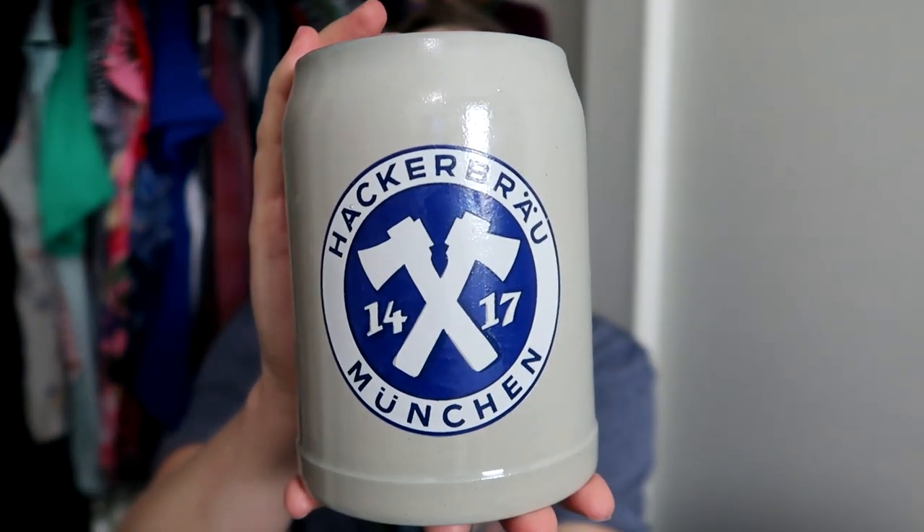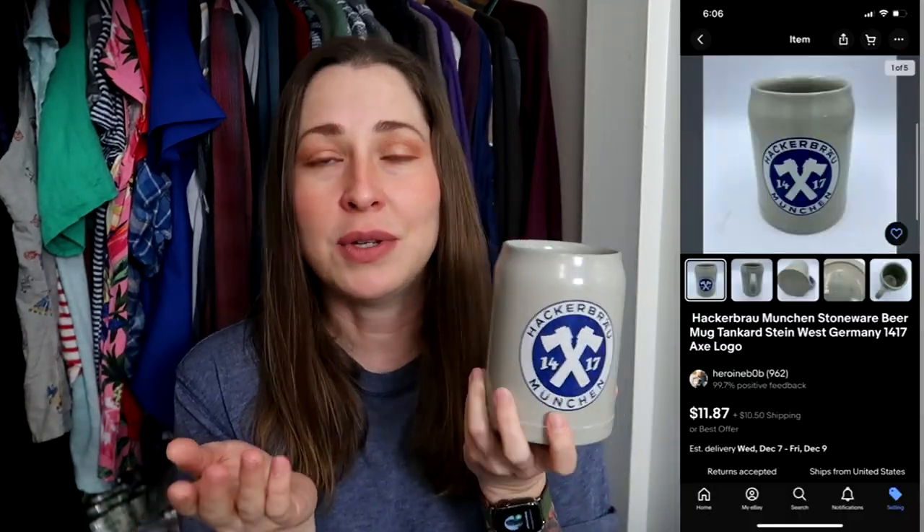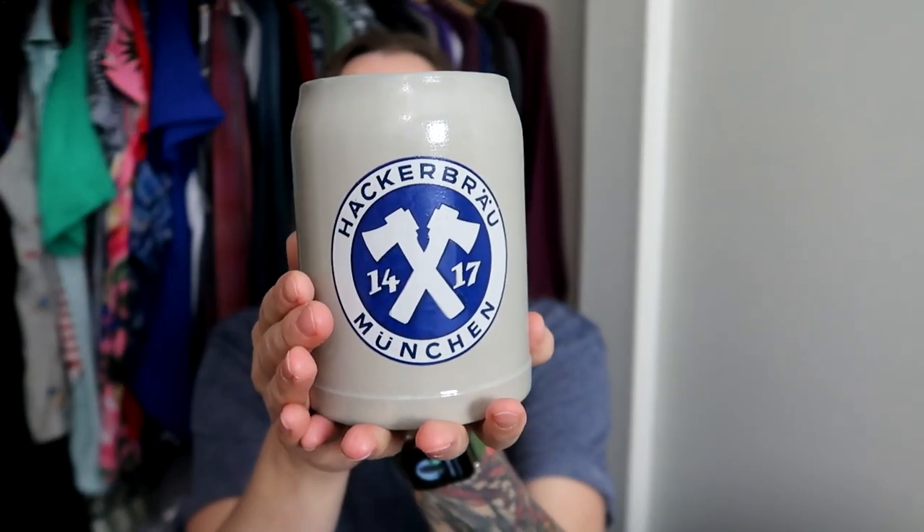The last item from this Goodwill haul is this salt-glaze stoneware half-liter stein made in West Germany — Hacker Brau. I've bought and sold Hofbräuhaus steins just like this multiple times, but this is my first time finding a Hacker Brau. There weren't a lot of half-liter comps, but I paid $4 and I think I can sell it between $10 and $15. I didn't pick up the other stein because there were too many listed and not enough solds — I was more confident this one would sell at a good profit.